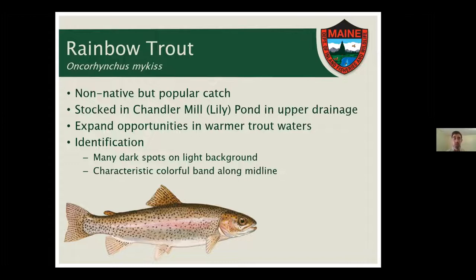There is actually a third species of trout you can catch in the Royal drainage: rainbow trout. They're also non-native but very popular. Unlike brookies and brown trout, which are found throughout most of the system, rainbow trout are stocked only in Chandler Mill Pond and Lily Pond in the upper part of the drainage. They provide a trout fishing opportunity where it's marginal water quality for brook trout; rainbow trout are a little more tolerant. For identification, look for a lighter background with many smaller dark spots, and a characteristic colorful band along the midline — that's what gives it its name.